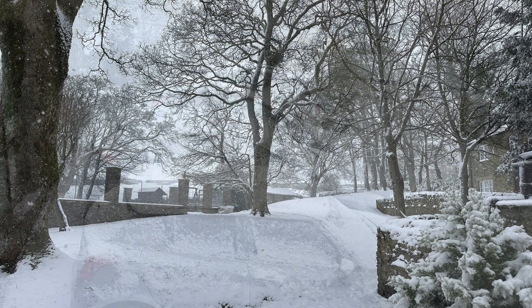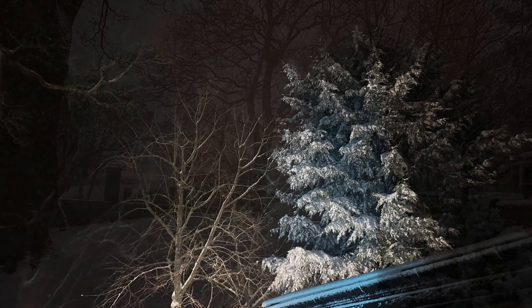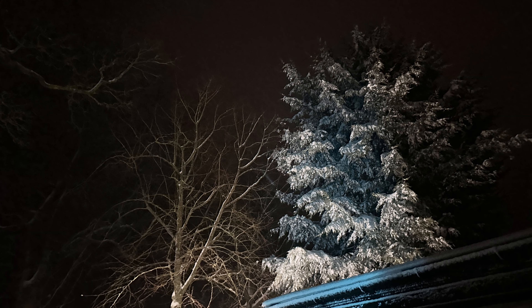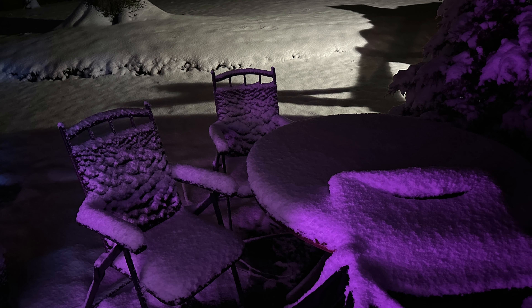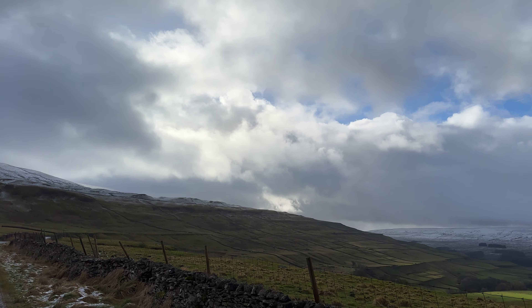Fleet Moss has become a favourite haunt of mine. I was shown it not long after I moved up here and it really stuck with me. It's one of those wild windswept places where you really feel like you can just get some perspective, let things blow through — because it definitely is windy up there.